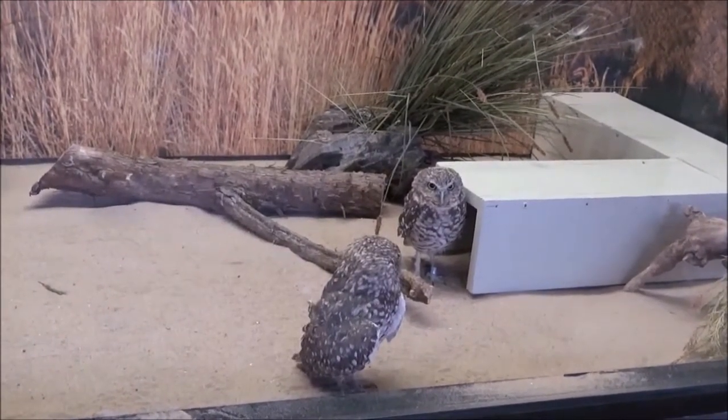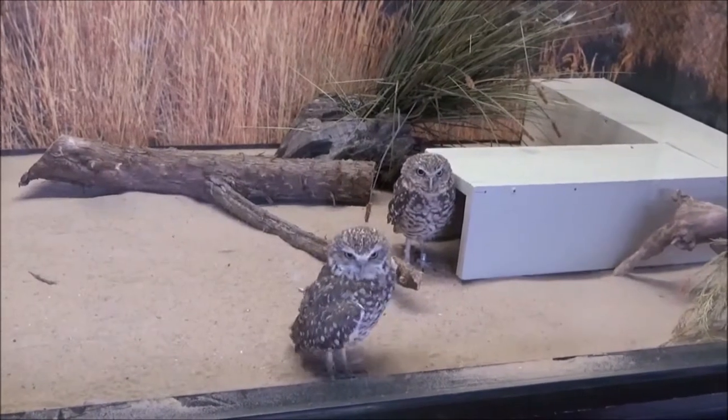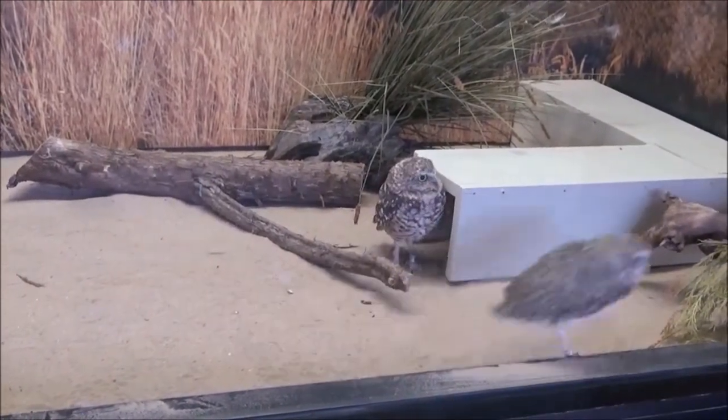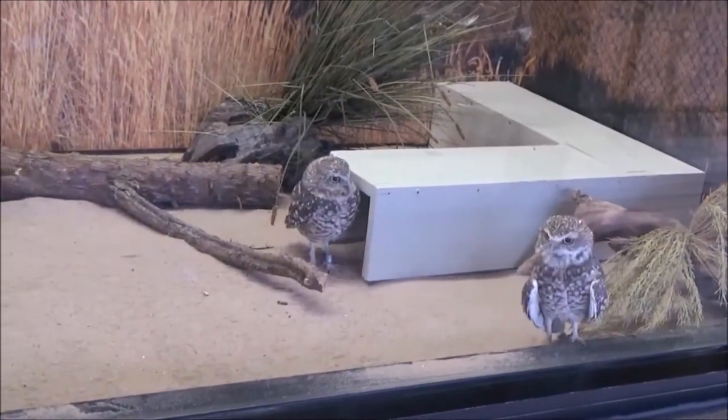Bean is a male and Luna is a female. When you visit the zoo, you can tell them apart because Bean wears his band on his right leg and Luna wears her name band on her left leg.